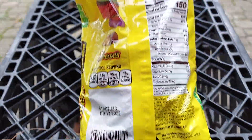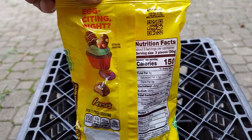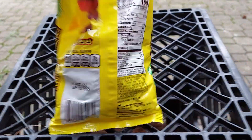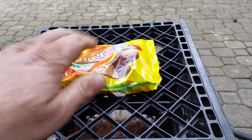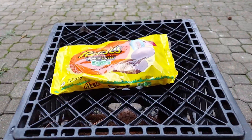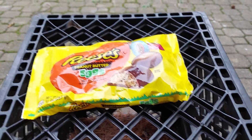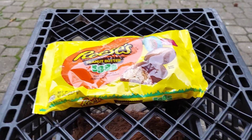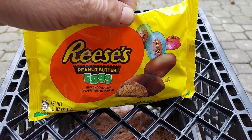Oh yeah! Egg-citing, right? Egg-citing, get it? But that ain't the point of this video. You guys heard of Reese's? Have any of you guys heard of Reese's peanut butter cups? Leave a comment if you have.